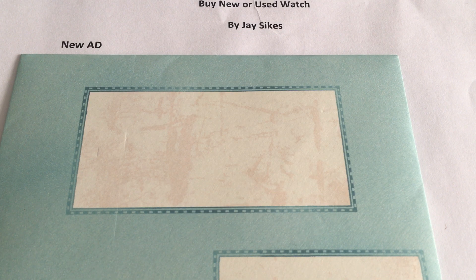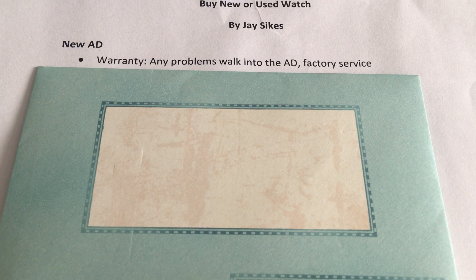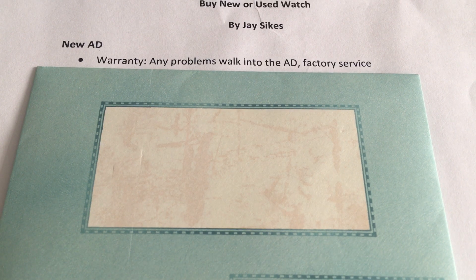The top and most expensive way is to buy new at an authorized dealer. You're going to have a warranty which will be honored by the company. If you have any problems whatsoever, take your watch and your warranty card right back into the shop and they will look after you. It gives you peace of mind knowing it's going to be factory service if it's covered under warranty.